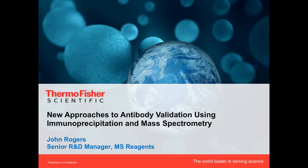Hello everyone, and welcome to today's live broadcast: 'New Approaches to Antibody Validation and Targeted Protein Quantitation Using Mass Spectrometry,' presented by Dr. John Rogers. We're excited to bring you this educational web seminar presented by LabRoots and sponsored by Thermo Fisher Scientific. Thermo Fisher Scientific is the world leader in serving science, helping customers accelerate life sciences research and solve complex analytical challenges.